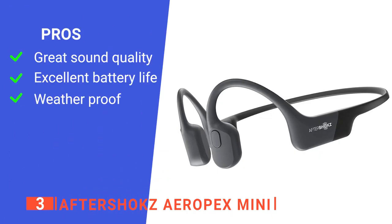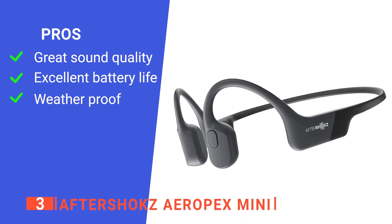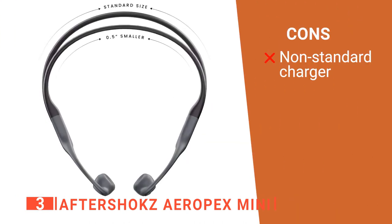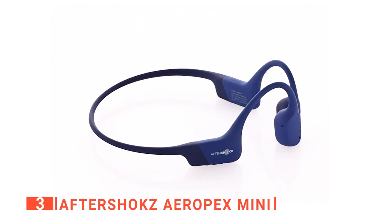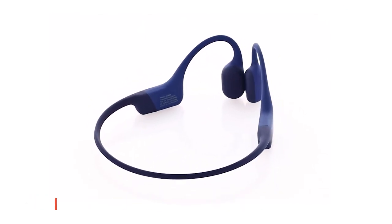Its pros are: it's excellent sound quality for bone conduction while listening to your favorite music, it has great battery life capable of 8 hours of music and calls, and it is IP67 rated to ensure your headphones stay safe and sound even in the rain. However, it has a proprietary charger, which means you cannot use a universal charger. The Aftershocks Aeropex Mini will appeal to those for whom audio quality is paramount, and its durability and fit are practically ideal for running and working out.